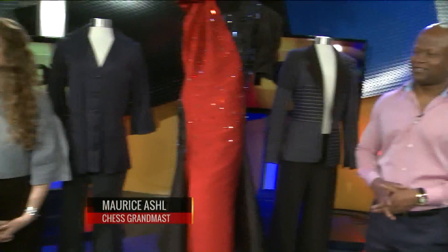We have Ms. Audra Noyes, she is a designer. We also have Mr. Maurice Ashley, who is a chess Grand Master.